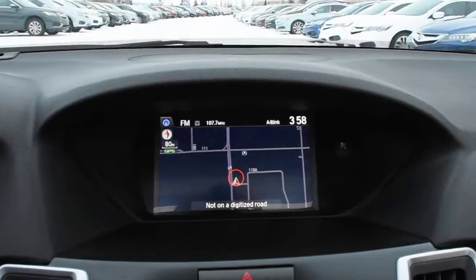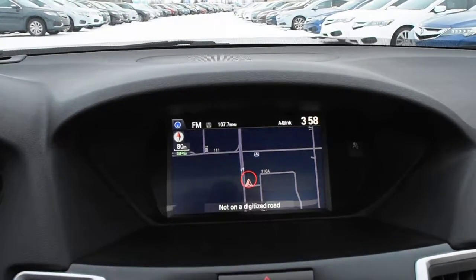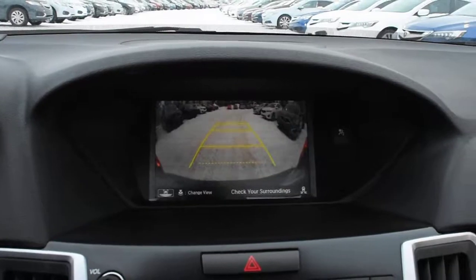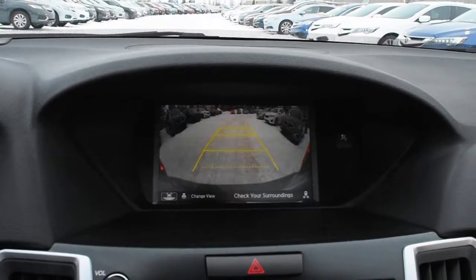Up top in your 7-inch display, you do have your Acura navigation system. Flipping this into reverse, it does offer you an integrated rear-view camera system with guidelines.